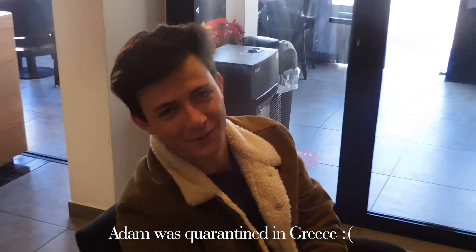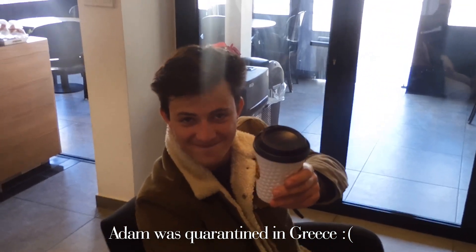Adam's salty because he didn't make the Greece video, but he was quarantined. He says he better be in this one, and yes, he's going to be in this one.